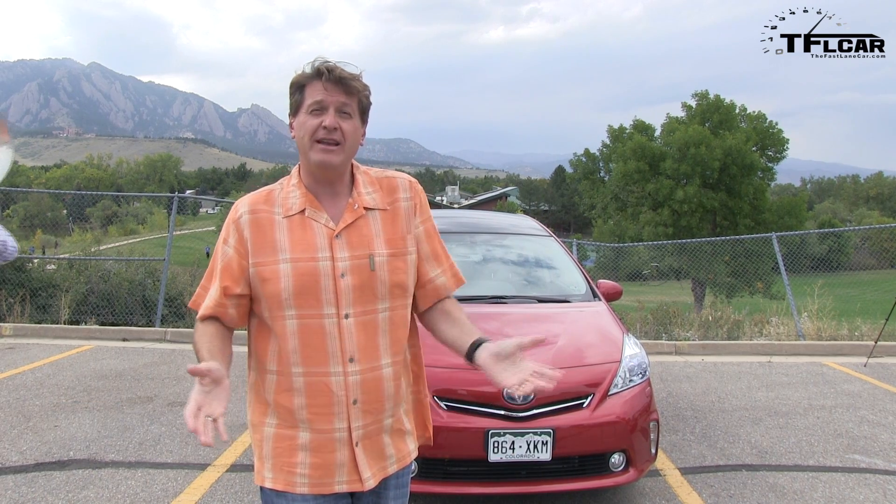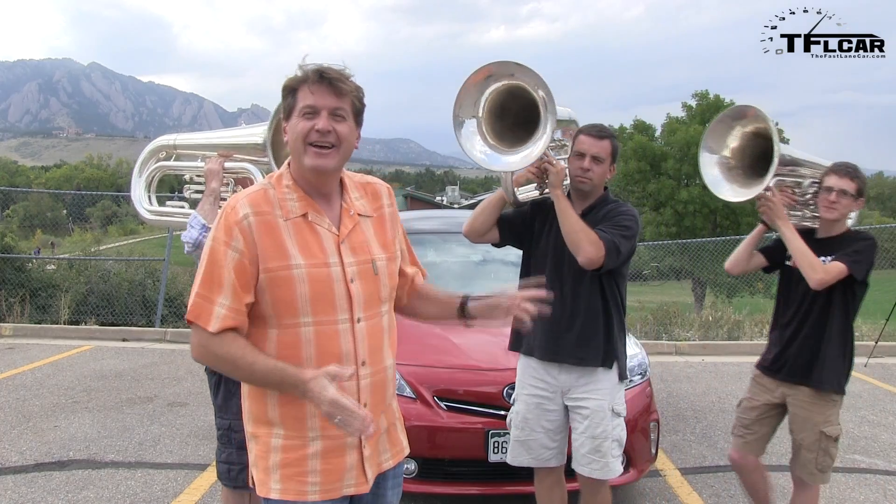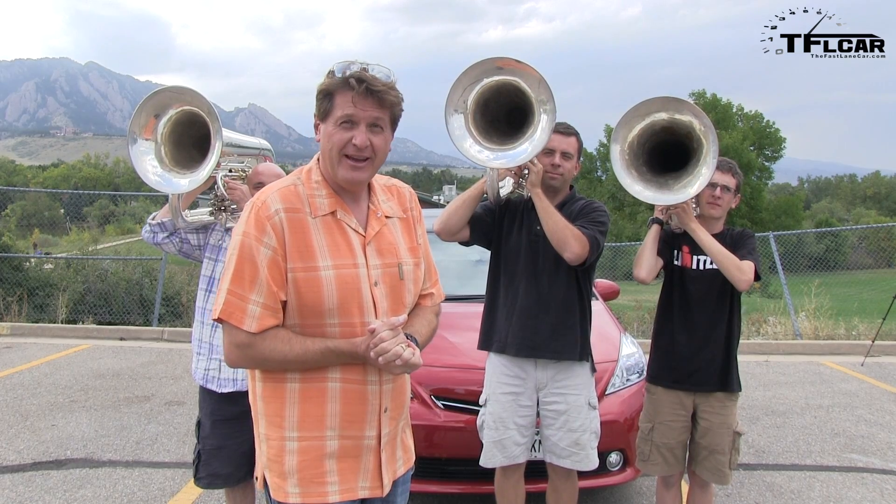Welcome to the first ever TFL car tuba test. Behind me is a Prius V — that is the largest Prius in the Prius lineup. We've already reviewed the Prius V, so today we're going to find out how big it really is. To do that, I've got three stunt tuba players. Coming up next on the Fastlane Car.